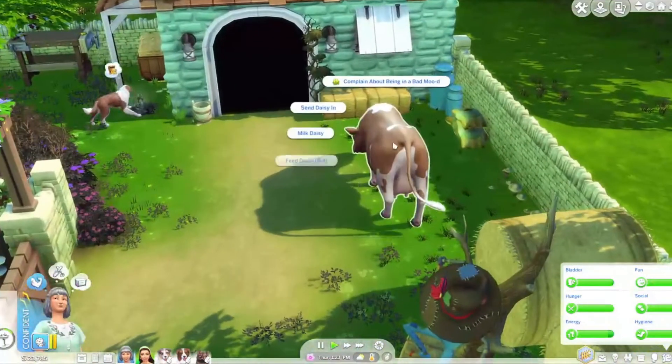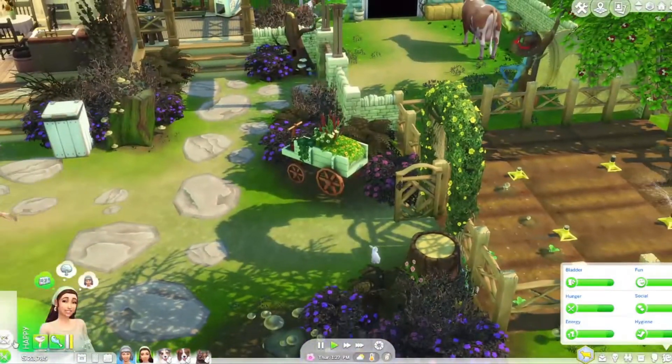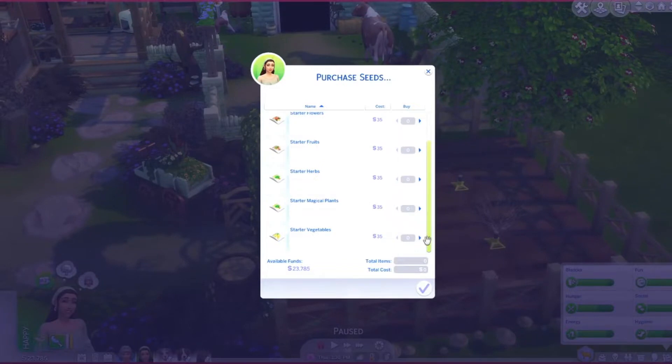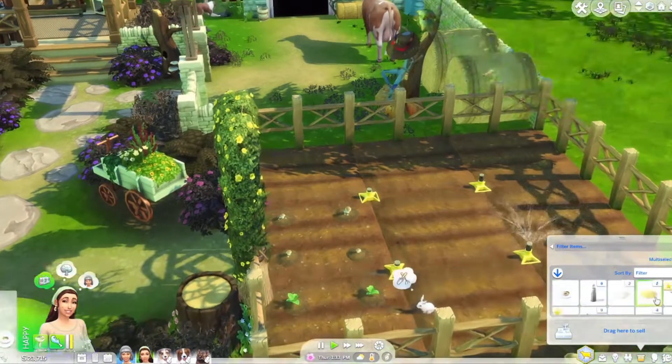Maybe I'll have Nigella come and milk Daisy, feed her and clean her as well, because we are planting some stuff right here. I guess we may have actually run out of things to plant — let's purchase seeds. We'll do some vegetables and some fruits.